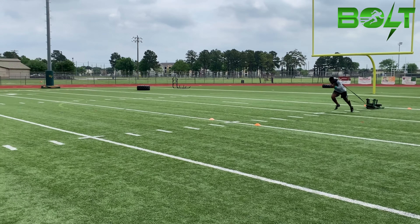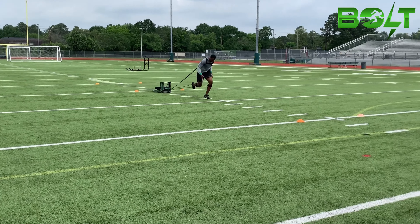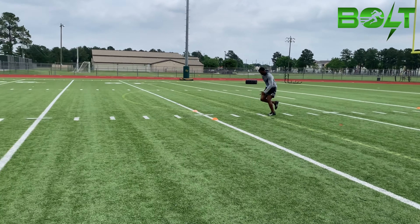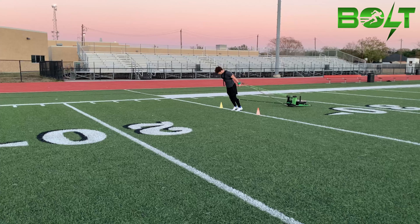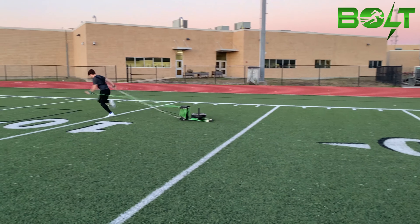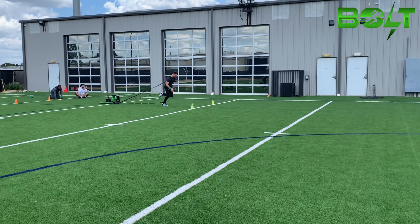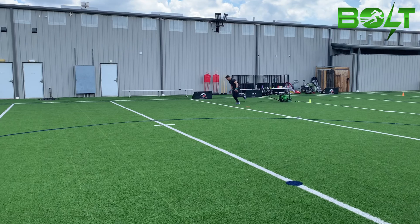GX Bolt advanced mobile resistance technology dramatically improves the efficiency of neural pathways. Training with GX Bolt advanced resistance technology, the brain sends out signals to the muscles, which contract to move the resisted weight load. As the muscle fibers contract, they send feedback signals back to the brain, which adjusts the strength and timing of the next contraction. This process is known as motor learning, and as you repeat the movement, the neural pathways become more efficient and stronger. This creates supreme muscle memory.